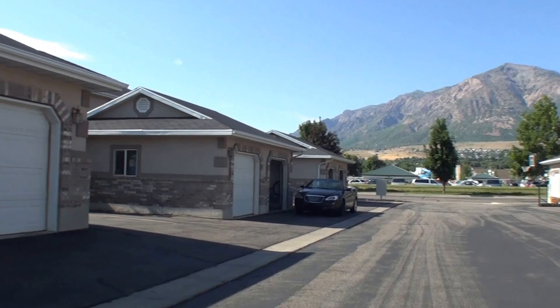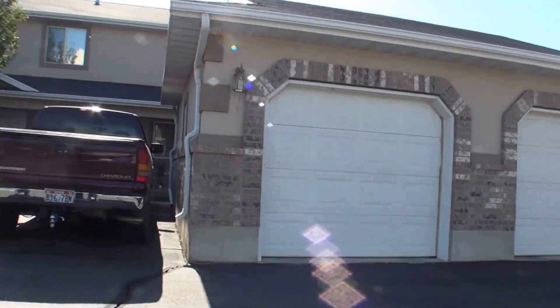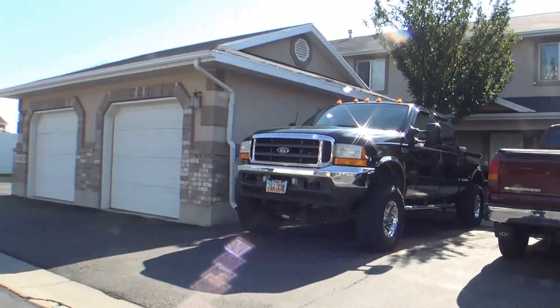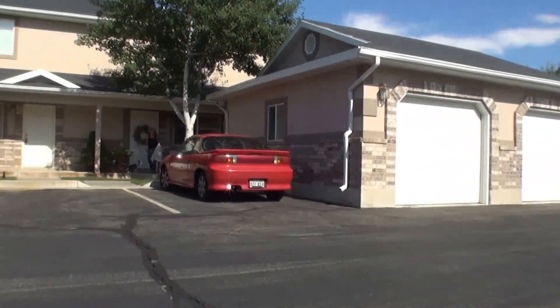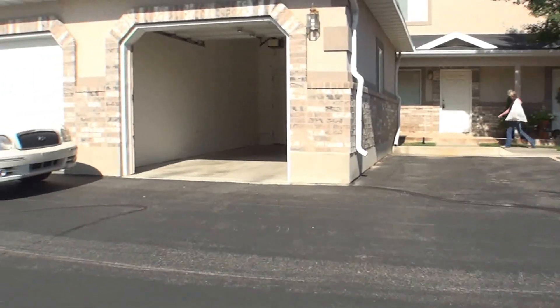The mailbox is there at the end of the street. You're not going to have a lot of traffic here unless you are moving in.